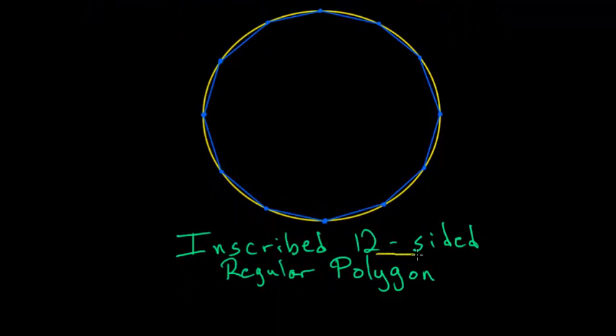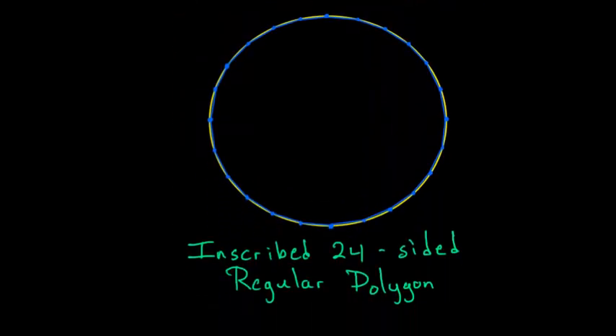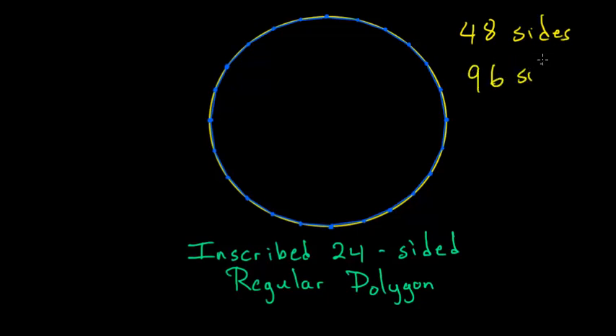Here you can see the 12-sided polygon. Notice that since we doubled the sides, this polygon approximates the circle much better than the six-sided polygon. And he doesn't stop at 12 — next he goes to 24 sides for both the inscribed and circumscribed polygons. Even at 24 sides, you can barely notice the difference between the polygon and the circle.